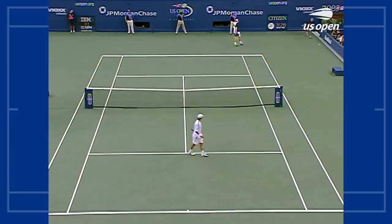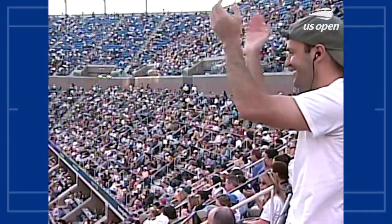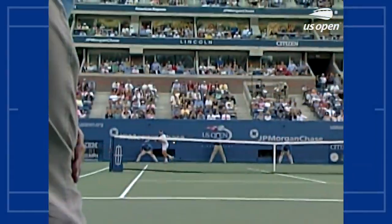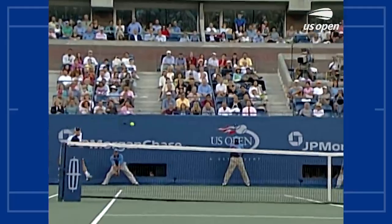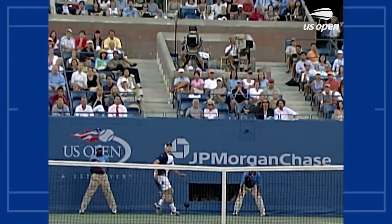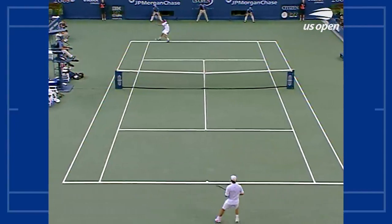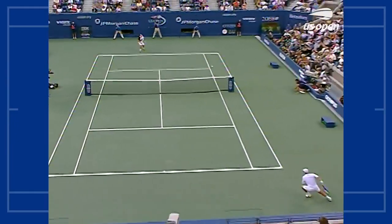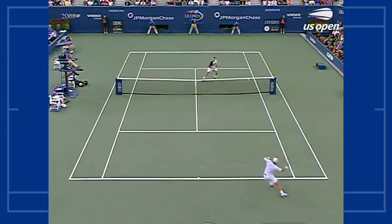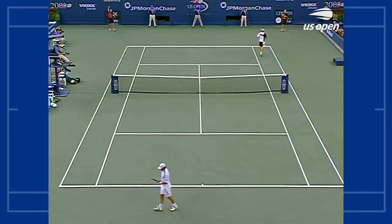How about that point from Nalbandian. You can see Roddick's just not used to his forehand coming back like that. He stopped — he looks completely shocked that Nalbandian gets this ball back. You can see him just barely come back into the frame because of that hesitation.